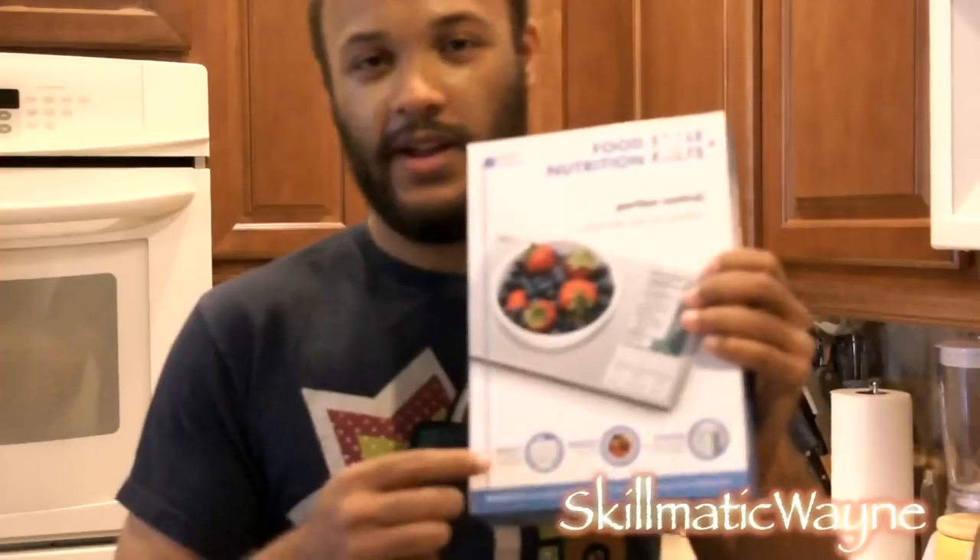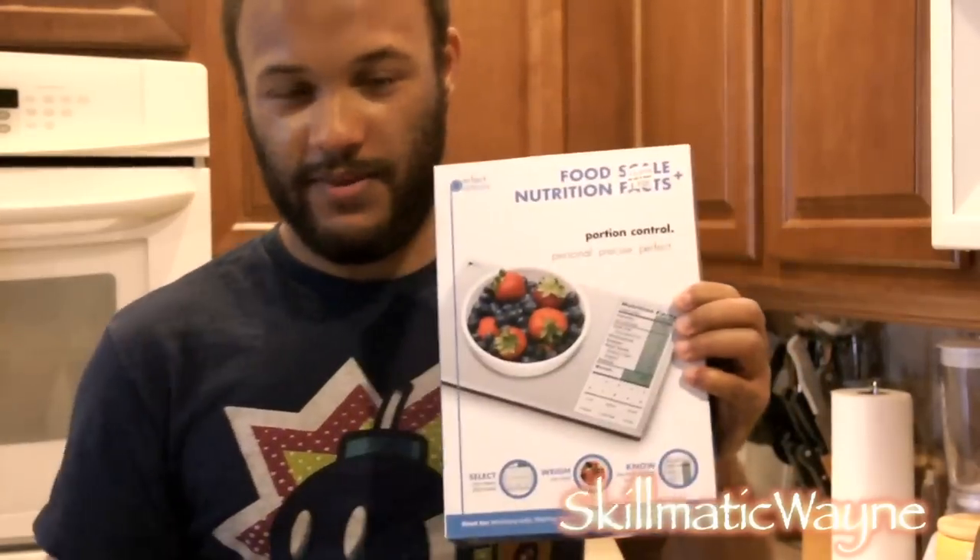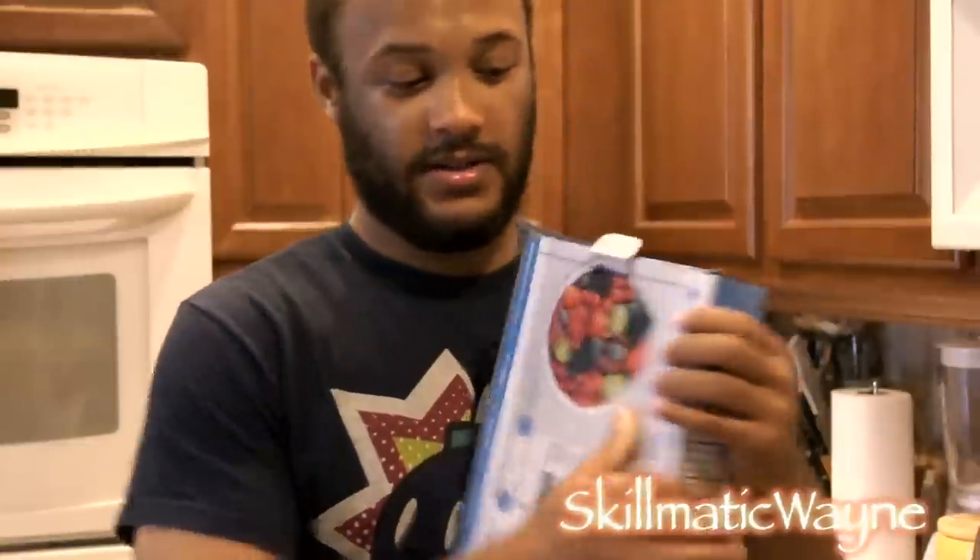As long as you buy this from Bed Bath and Beyond, keep your receipt. If something happens, if you dropped it and broke it — because it's made out of glass — take it back and they'll give you another one. So I'm unboxing this now.